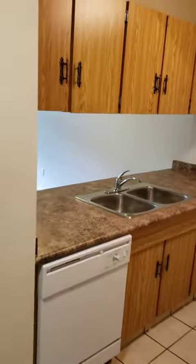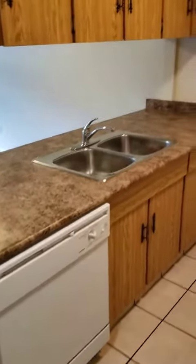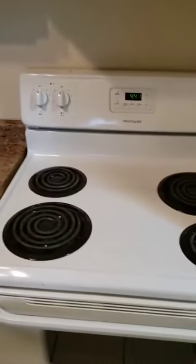And then this is our kitchen. Comes with a dishwasher, double sink, fridge, and then the range.